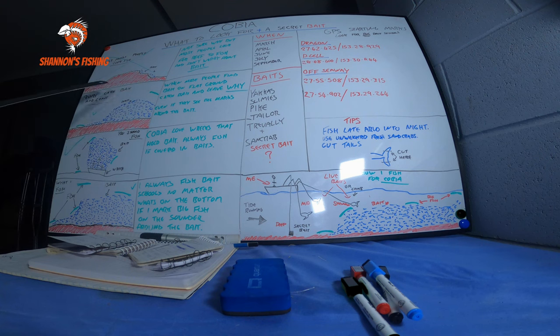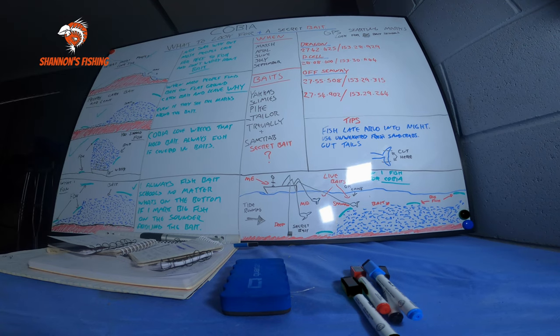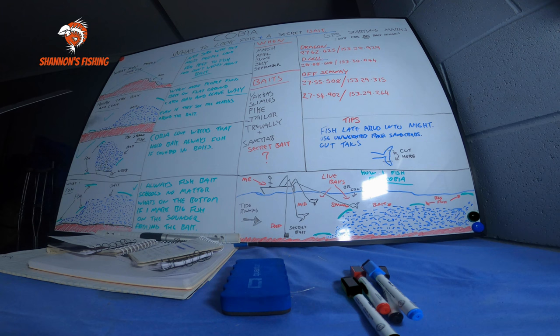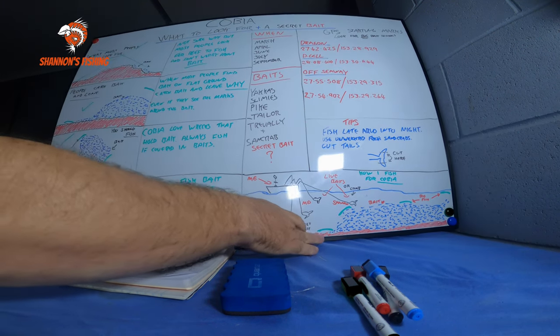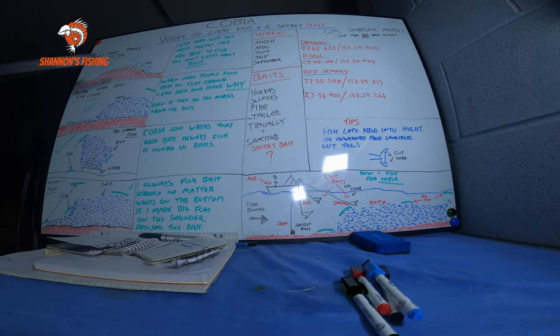Even if you see big marks, people still leave. Everyone's got a mindset that they have to fish reef, find a ledge, find a drop-off — that's where the fish are. That's not always true. Get yourself out of that mindset. That's great for snapper, or kingies that like reef and bait, but fish like cobia move around. Generally you'll find them around bait schools, whether those bait schools are on flat ground or on reef — it doesn't matter.